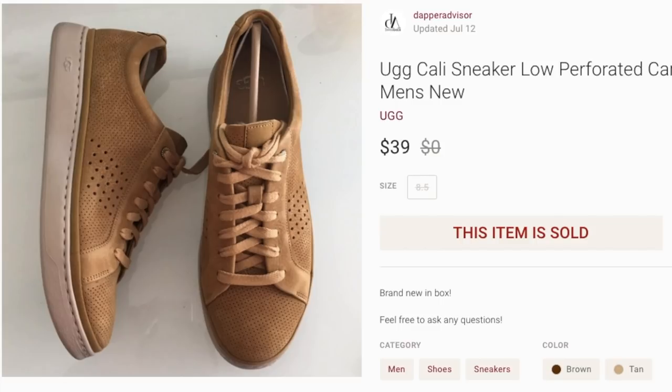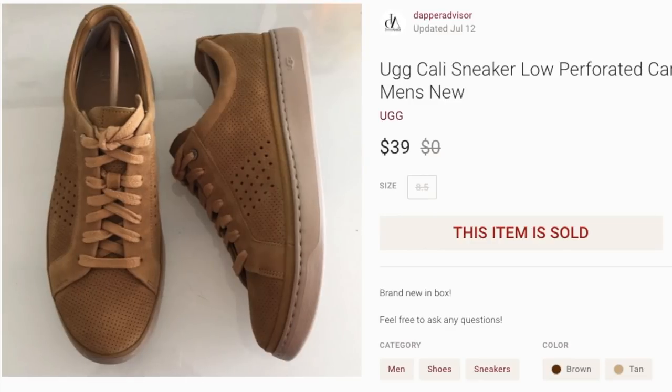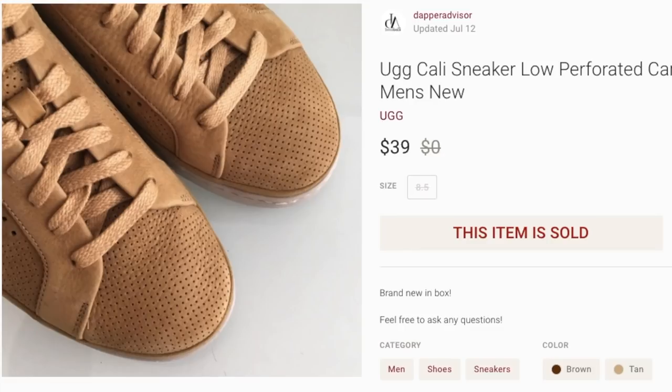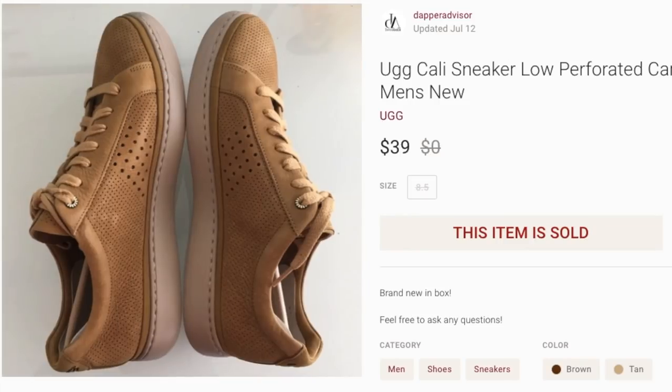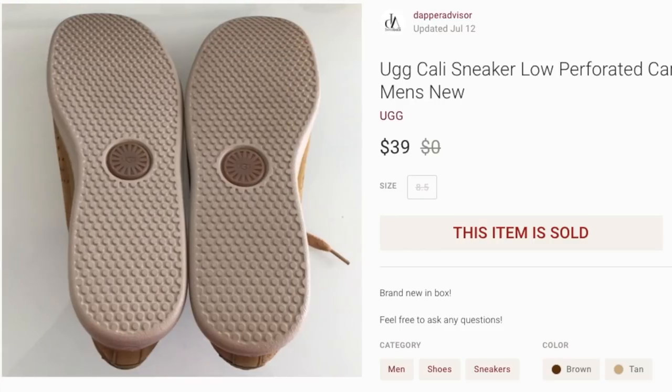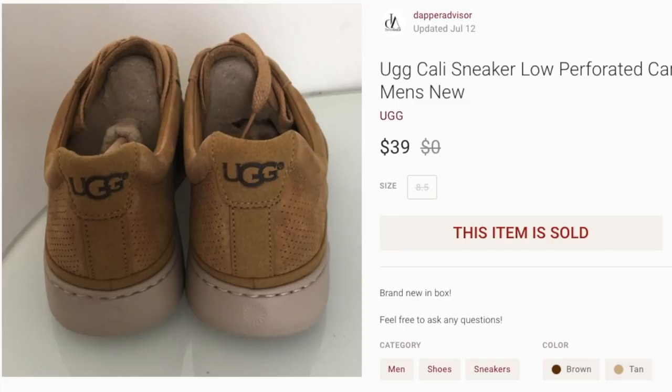Next up is a pair of UGG sneakers. I had these for well over six months — purchased from the UGG outlet for about $15. At first I was asking $59, never got offers; lowered to $49, still nothing; once I dropped to $39 they finally started selling. I still have one left in a size 10. Sometimes with shoes that are slow to sell you just gotta lower the price and cut your losses. I was expecting $20–$25 profit but now I'm only making closer to $15, but it is what it is.